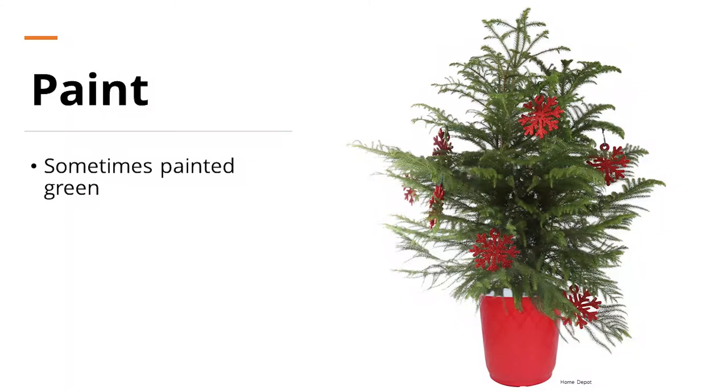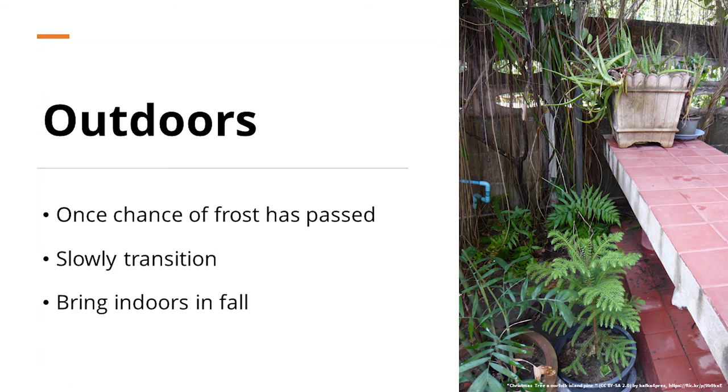When buying Norfolk Island pines, a lot of times they will be painted green to make them look nice for the holidays, and sometimes they have glitter on them. When purchasing, scrape the leaves with your fingernail to see if they are painted. If they are, try to remove as much of that paint as possible using a sponge. Make sure those plants are actually green and healthy underneath, because that paint is going to block the leaves from photosynthesizing as well as they could.